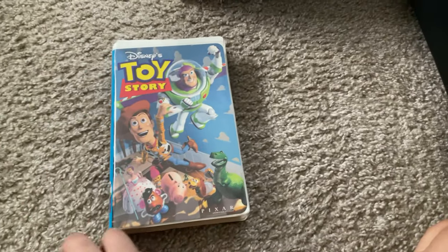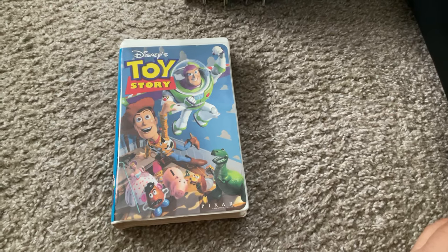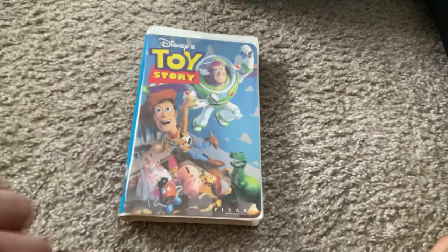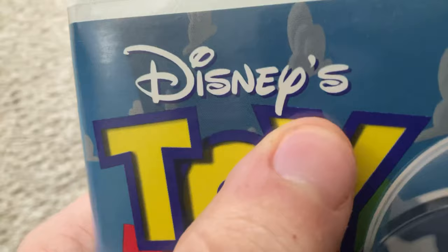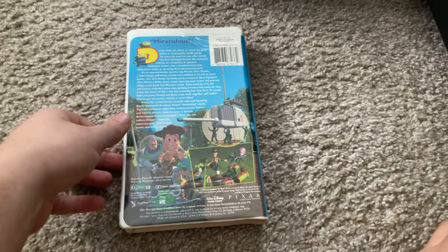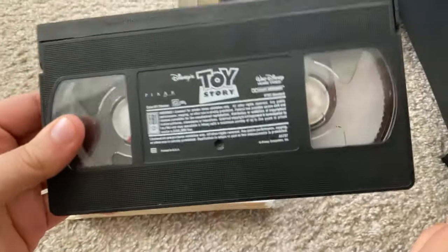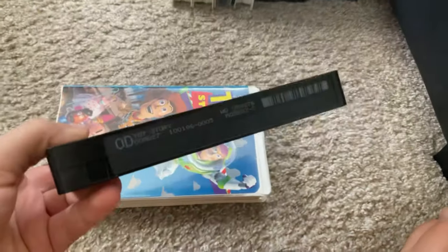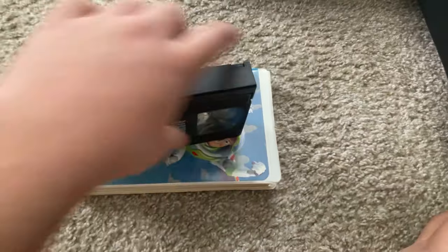The first one we're going to start with is the 1996 VHS of Toy Story — the very first Disney Pixar movie to be released. It's a CGI, 3D animated film, without the Disney Pixar logo on top, it's just in the bottom. Here's the front, the spine, the back, and the print date is October 1st, 1996.